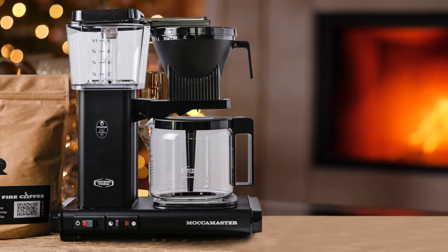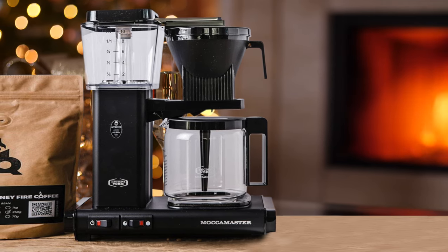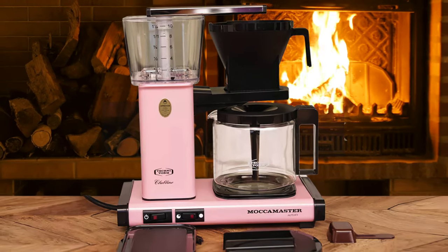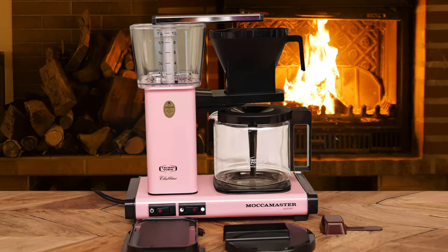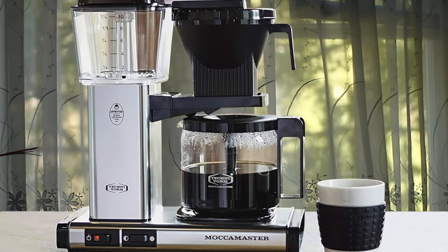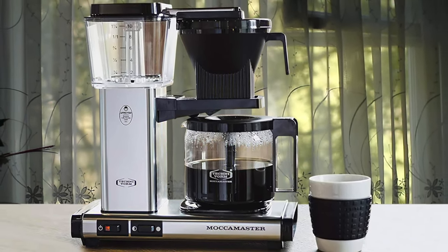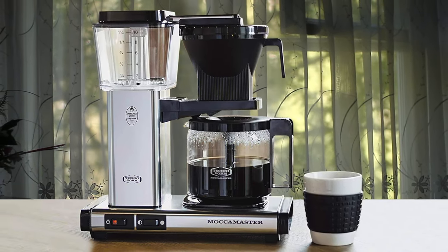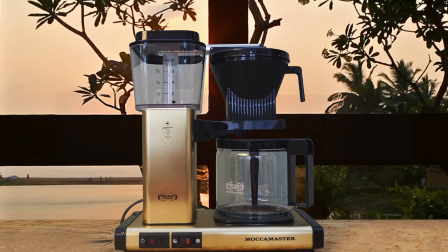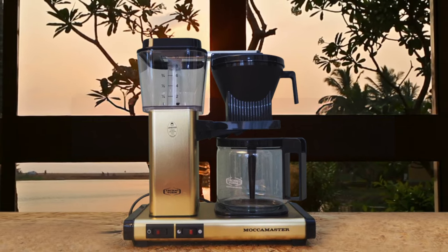The KBG brews a full 40-ounce pot of coffee in six minutes. Coffee is then held in a unique hot plate engineered with a separate independent element that rolls heat into the coffee to ensure an even taste from the first cup to the last drop. The hot plate has two settings, giving you the choice to hold your coffee at 175 or 185 degrees Fahrenheit while never burning your coffee. After 100 minutes, the hot plate will automatically turn off. All Moccamaster coffee brewers are handmade in the Netherlands and backed by an industry-leading five-year warranty. It really is one of the best drip coffee makers in the market.